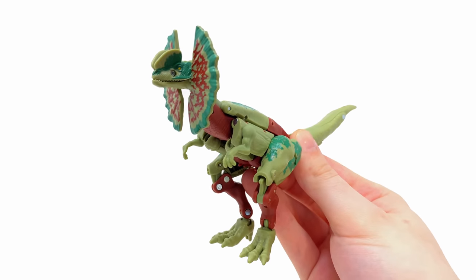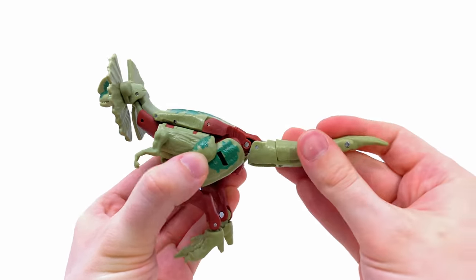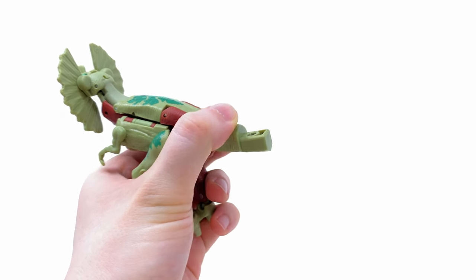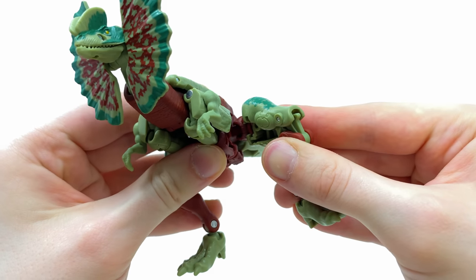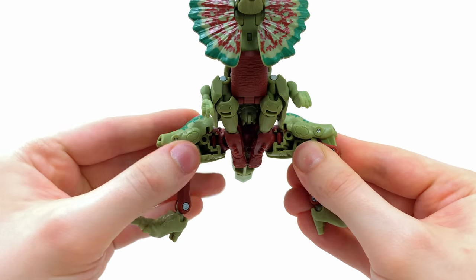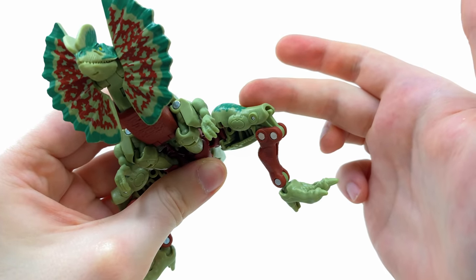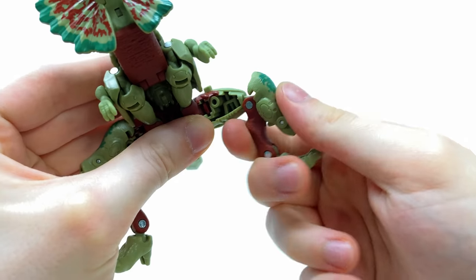Next up, the transformation for Dolophicon, which is way more straightforward compared to JP12. First, take the tail and completely wriggle this section clean off. Then take the thighs of the dino mode, hinge these out to the side on both sides. Something really cool: the thigh pad of the dino mode becomes the shin pad of the robot mode, so hinge this all the way down on the double pin joint until it snaps into place.